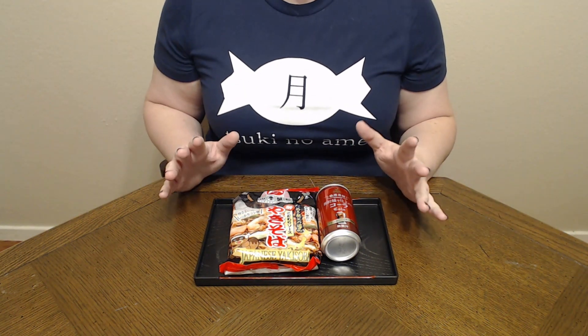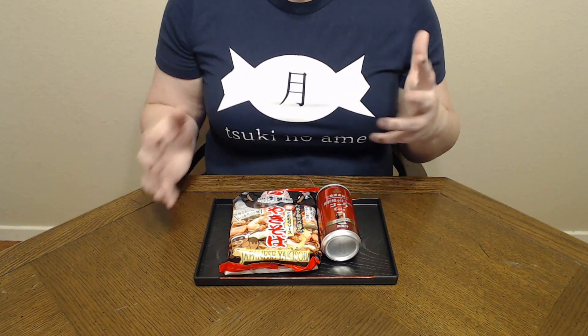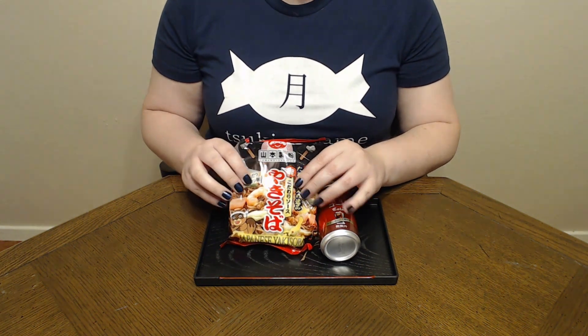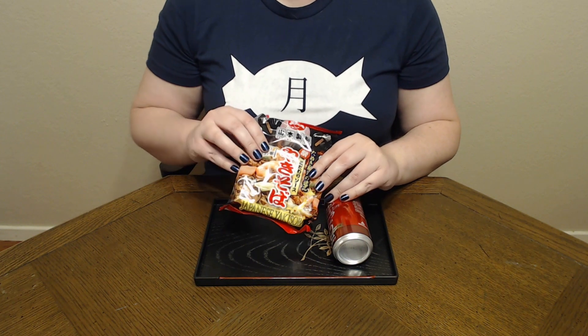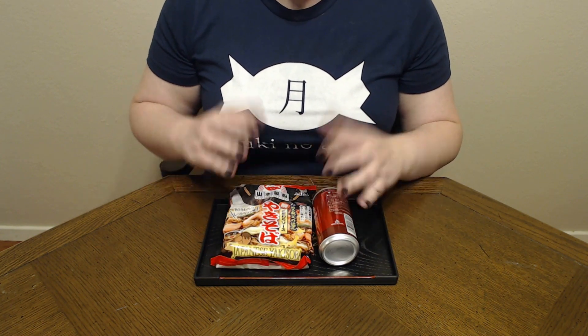Now I adore yakisoba — it is so easy to make and it is so tasty. But as I'm sure you've probably noticed, this has been shipped from Japan, so these are firm noodles that need to be cooked, kind of like ramen packets that you would get.